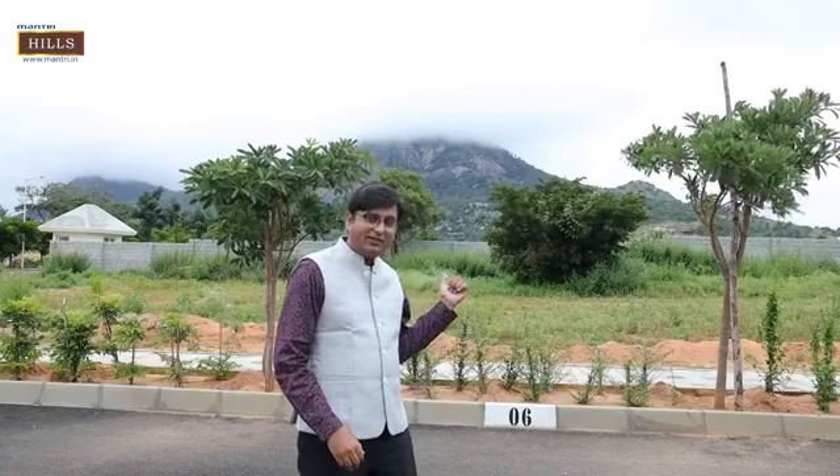Now we reach the heart of the project. It is a 27.35-acre Mantri Hills plotted development. You can see behind me the super view of Nandi Hills.